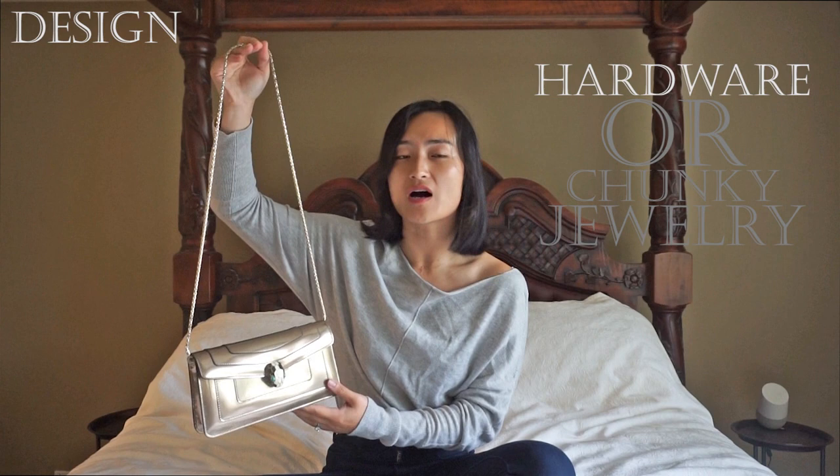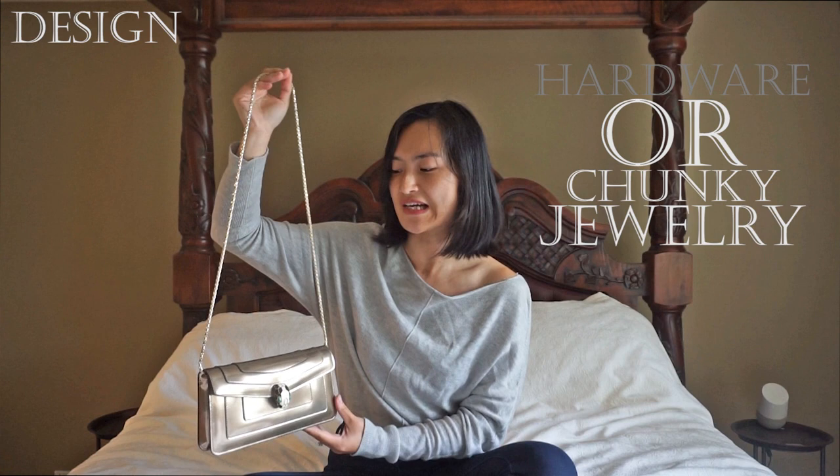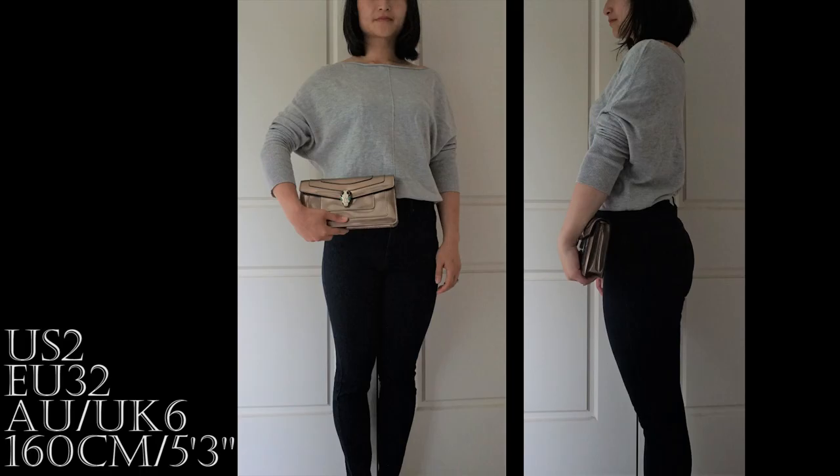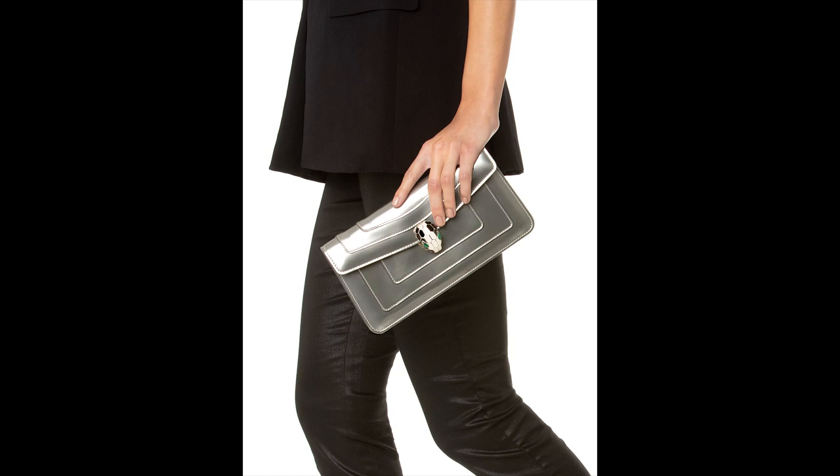My second favorite part about the Bulgari Serpenti series is the extremely shiny, well-made brass strap, also known as the snake chain. The intricate geometric pattern is evocative of a snake's body and while it may look delicate, there's a lovely solid weight about it that feels reliable. The chain blurs the line between bag, hardware and chunky jewelry, so you feel like you're wearing a piece from Bulgari's jewelry line. Plus, I love styling flexibility, so it's another major win that the chain is detachable, allowing you to seamlessly transition from handheld clutch to wallet on chain in an instant.